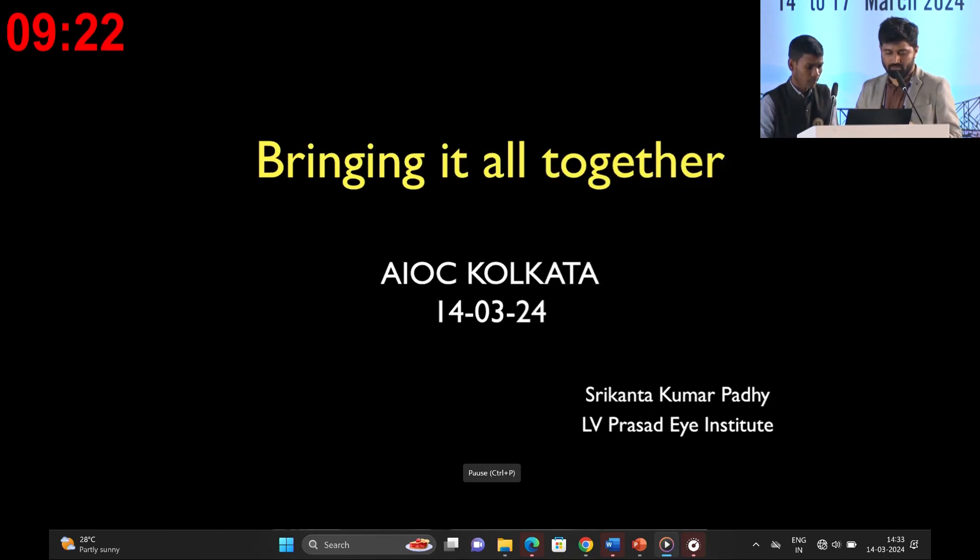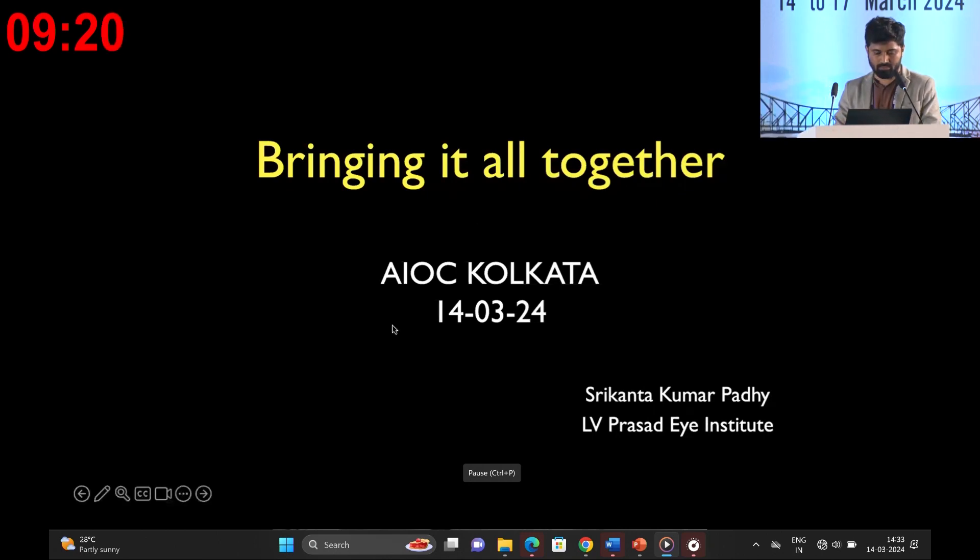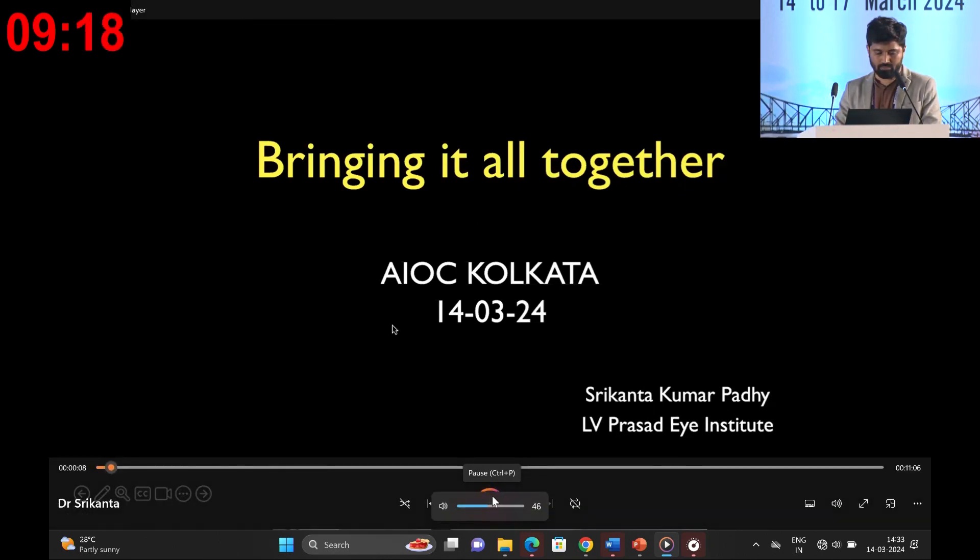Ladies and gentlemen, esteemed colleagues, it is truly an honor to address you today and share insights from three compelling cases where electrophysiology played a pivotal role in reaching the accurate diagnosis. I extend my heartfelt gratitude to Dr. Poonachandra for providing me this invaluable opportunity. Let's delve into the cases that showcase the significance of electrophysiology in unraveling complex diagnoses.